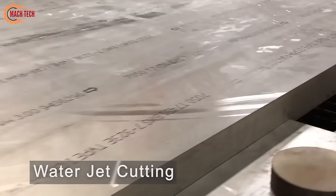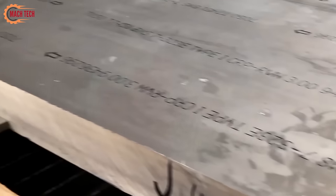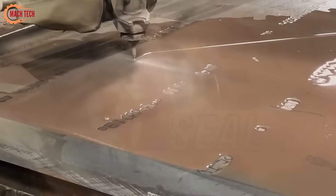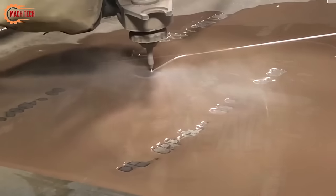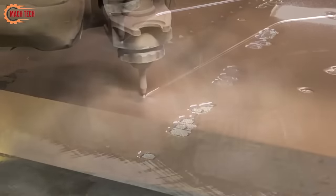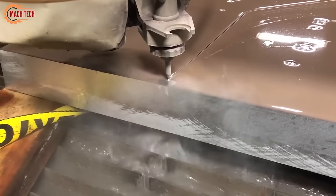Water jet cutting is a versatile and precise cutting technology that employs a high-pressure stream of water, often combined with an abrasive substance, to cut through a wide variety of materials. This method is celebrated for its accuracy and its ability to cut materials without introducing heat or stress, thereby preventing material deformation or warping. Water jet cutting can efficiently slice through metals, plastics, glass, stone, and composites, making it a popular choice across industries such as manufacturing, construction, and design. Its environmental friendliness, given its lack of hazardous waste production, further enhances its appeal.